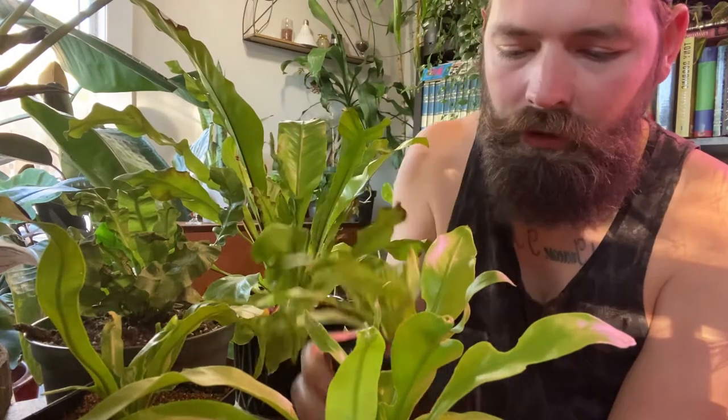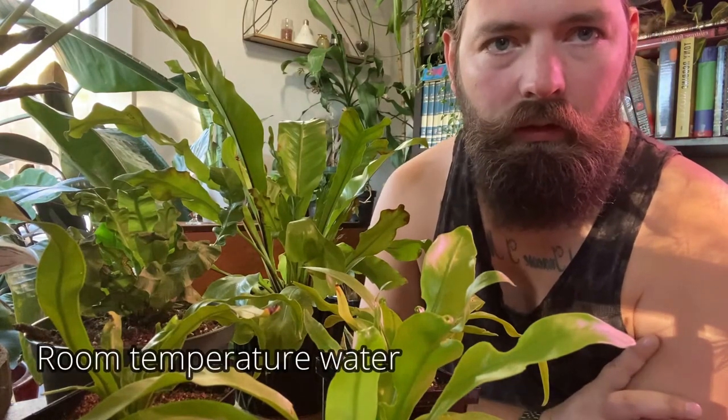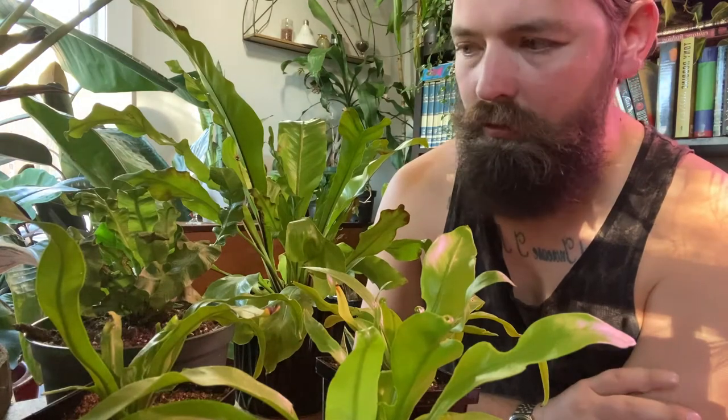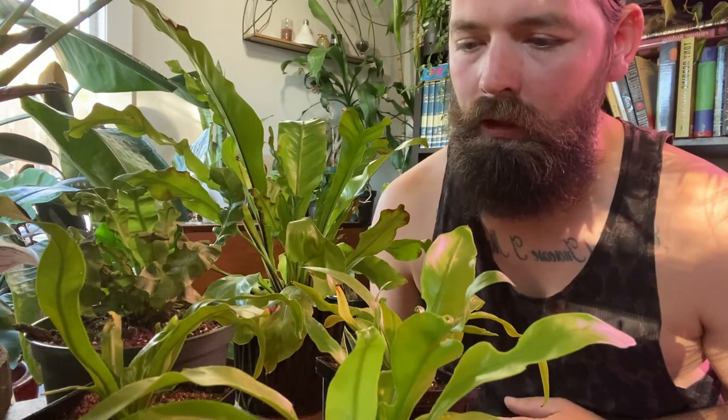I actually never fertilize my ferns — none of them. I just water them with room-temperature water that's been left out overnight. I do have a video about that and I'll leave a link. If you mist any of your ferns, I suggest using distilled water, rainwater, or water left out overnight, because you want room-temperature water to recreate the rainwater from where your plants naturally come from, and you don't want any chemicals that could be found in your tap water.